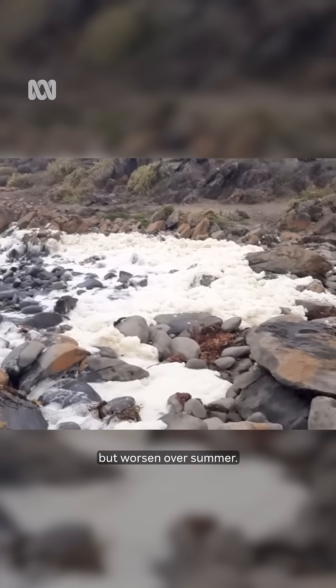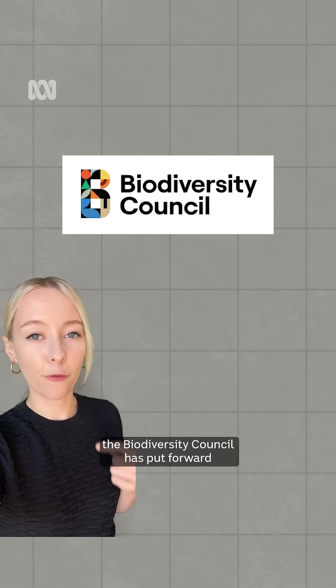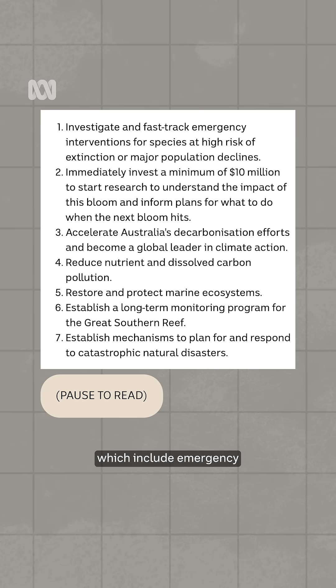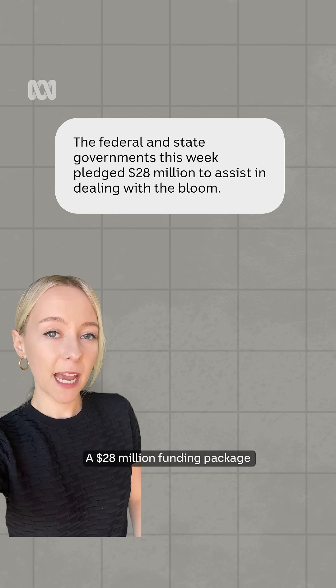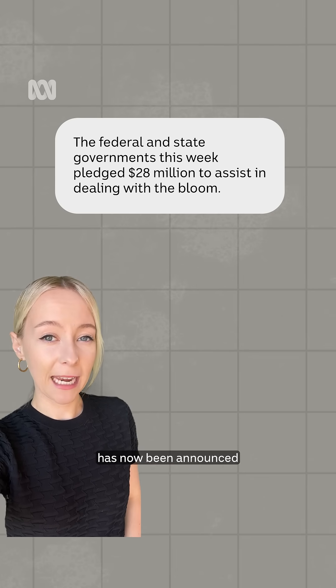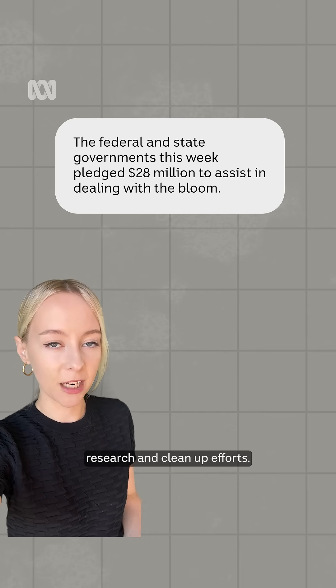New modelling from one university predicts it will ease over winter but worsen over summer. As for long-term solutions, the Biodiversity Council has put forward seven steps, which include emergency intervention for species at high risk of extinction, more research and better planning, and more aggressive climate action. A $28 million funding package has now been announced to be put towards small business grants and monitoring, research and clean-up efforts.